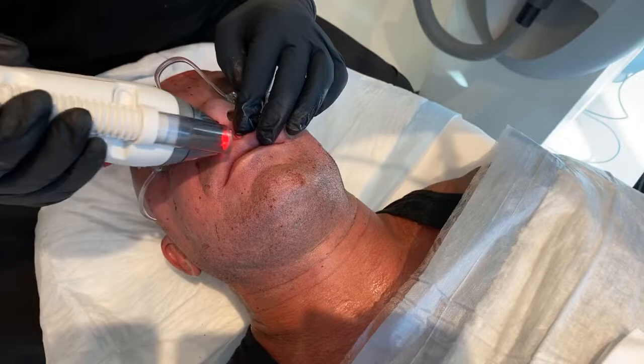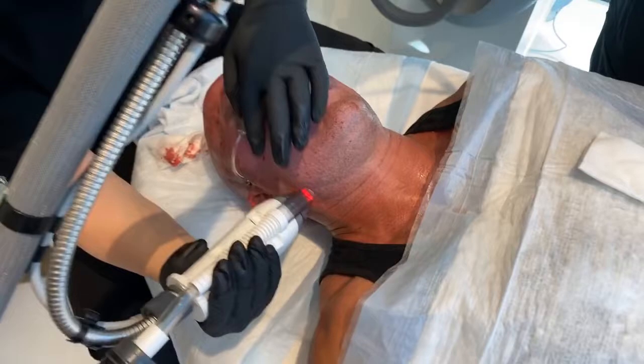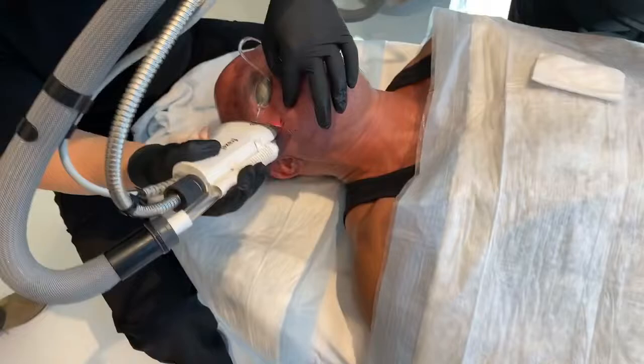I always tell people the first couple of treatments you do with this, it's better to do them a little bit closer together. And then go to every three or four months perhaps. So here we are, just going one more pass.